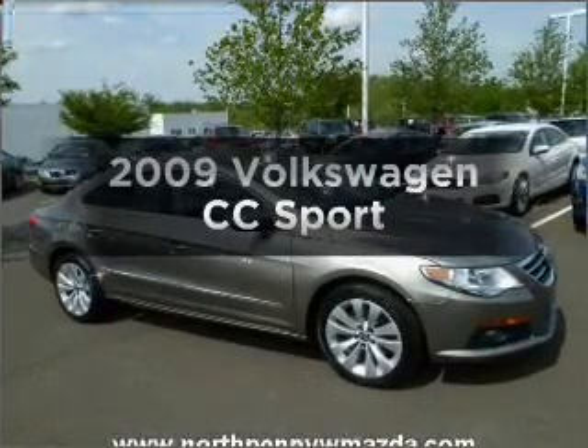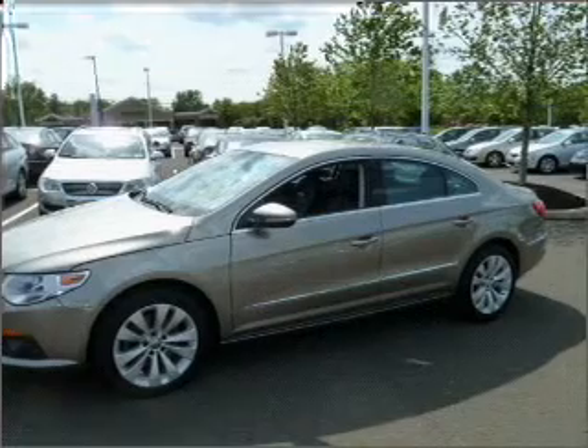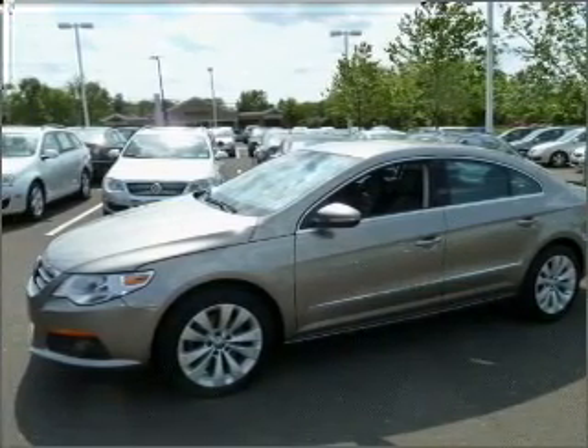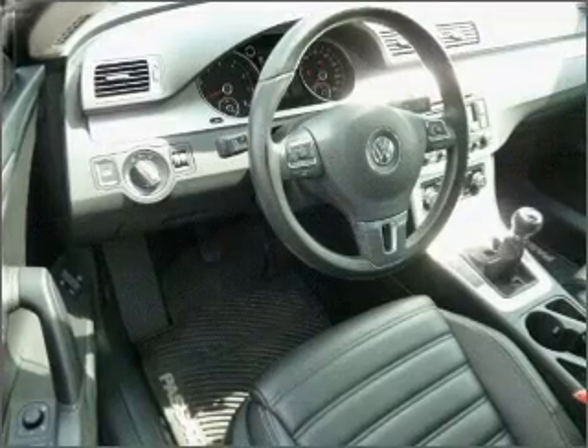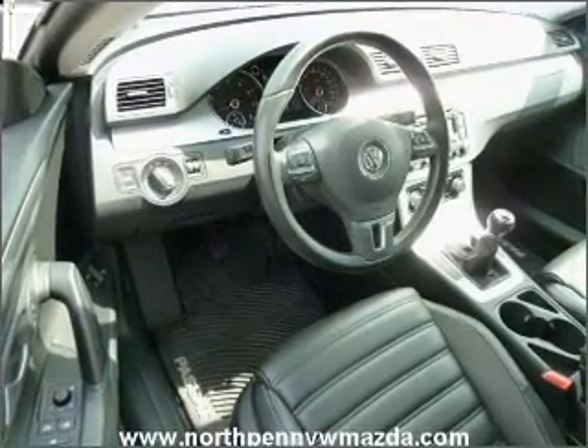Check out this 2009 Volkswagen CC. If you're looking for a first-rate auto, this one could be yours today with an efficient four-cylinder engine connected to a manual transmission that will keep you in touch with your vehicle. Premium wheels give a more luxurious look, and the anti-lock braking system will help deliver you safely to your destination.